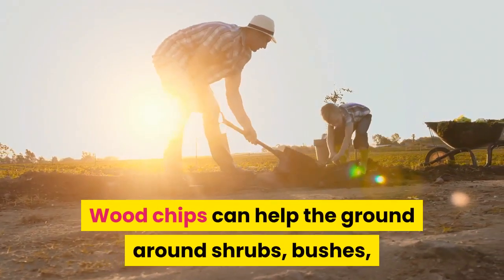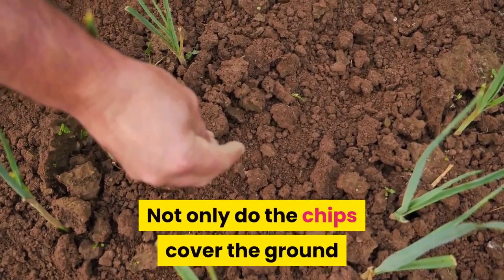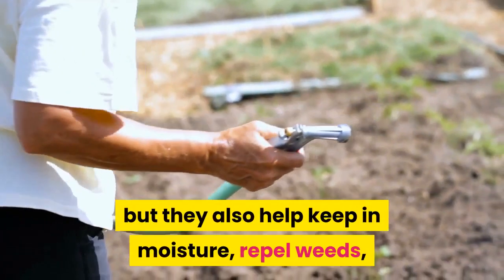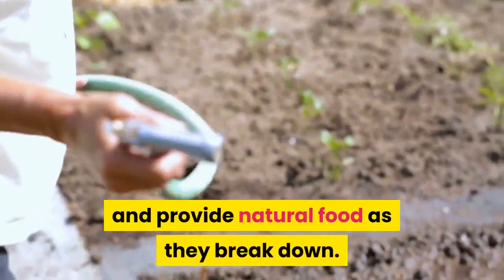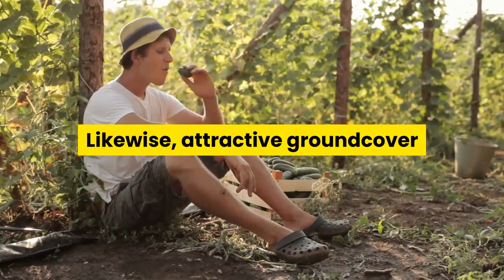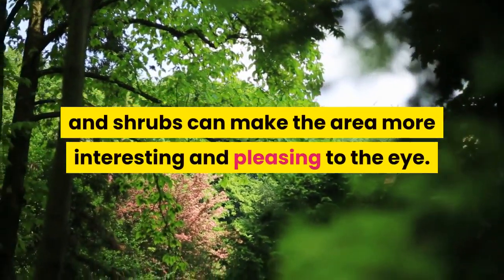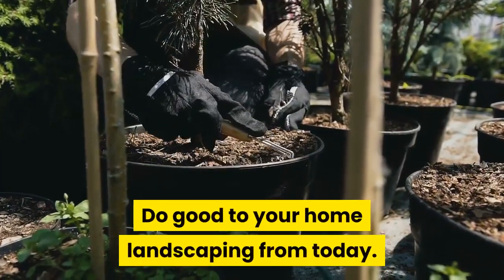Use wood chips around shrubs, bushes, and trees. Wood chips can help the ground around shrubs, bushes, and trees look more attractive. Not only do the chips cover the ground — often looking better than bare dirt — but they also help keep in moisture, repel weeds, and provide natural food as they break down. Likewise, attractive ground cover like hens and chicks placed around trees and shrubs can make the area more interesting and pleasing to the eye.